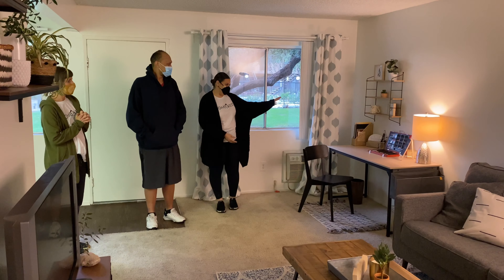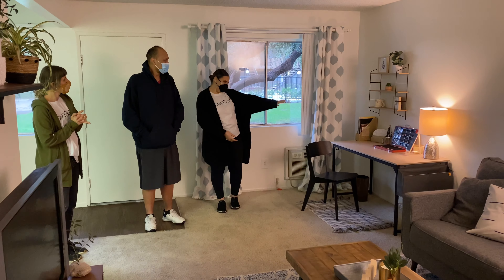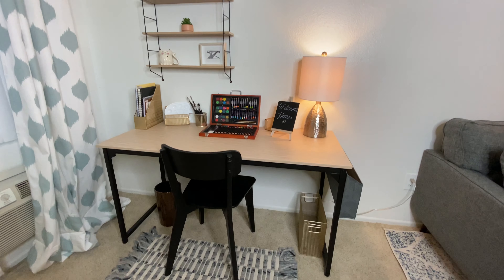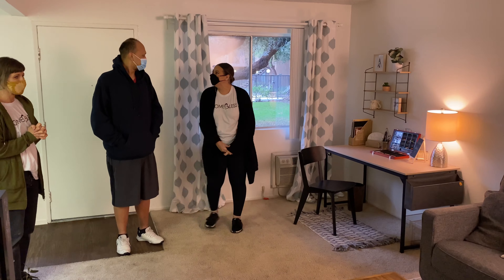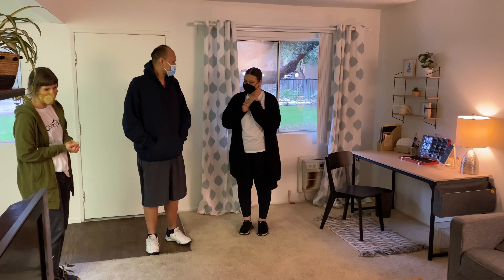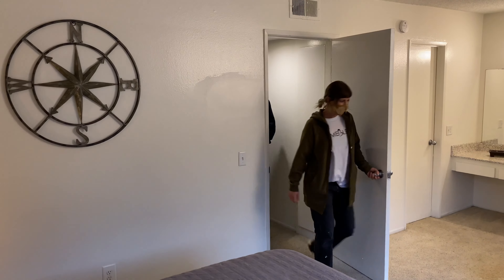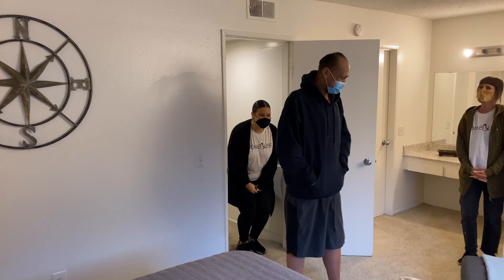They showed Frank the space created for his daughter — for her arts and creative things. She has a whole little art set, some paints, and a whole little area for her. Frank's reaction: "Beautiful. Wow, wow, I love it."